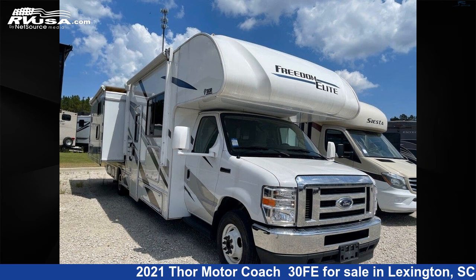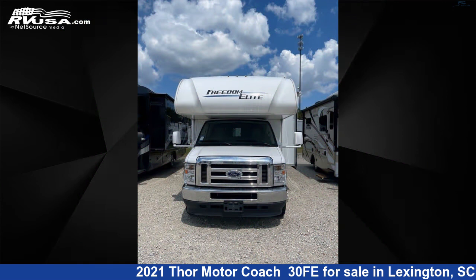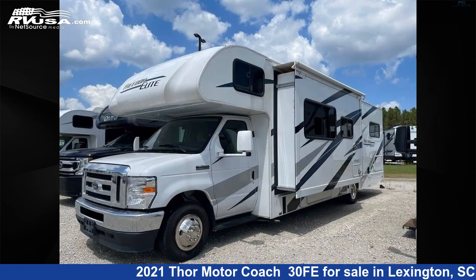This 2021 Thor Motor Coach 30FE is a Class C RV. It is located in Lexington, South Carolina, 29072 and is offered for sale by Johns RV Sales and Service.